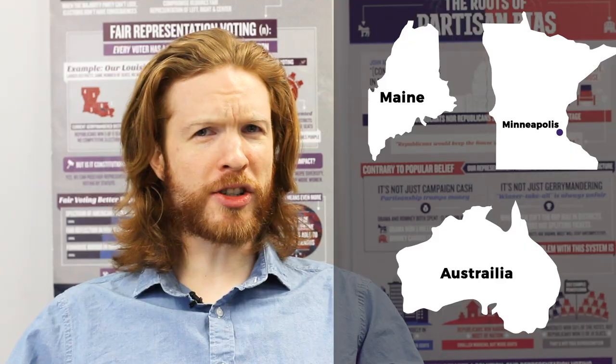Hi, I'm Dave O'Brien and I'm an attorney here at FairVote. The Oscars are this week. Did you know that the Academy of Motion Picture Arts and Sciences uses ranked choice voting for its nominations and to decide best picture? Ranked choice voting is used across the country in places like Maine and Minneapolis. It's even used in Australia. But let's talk about how famous actors and directors use it for the Oscars.